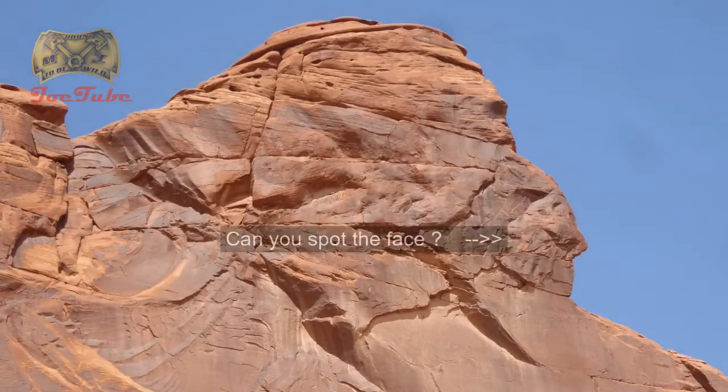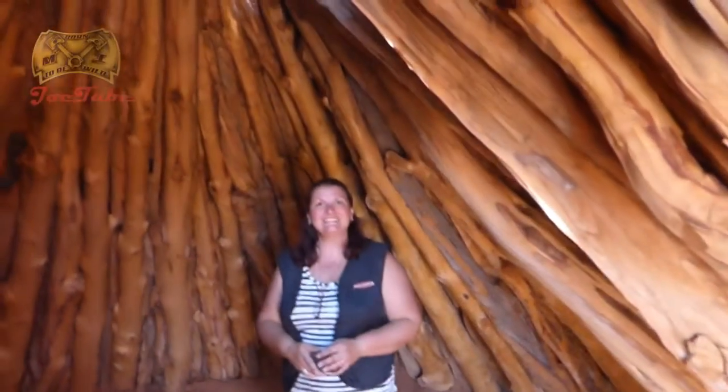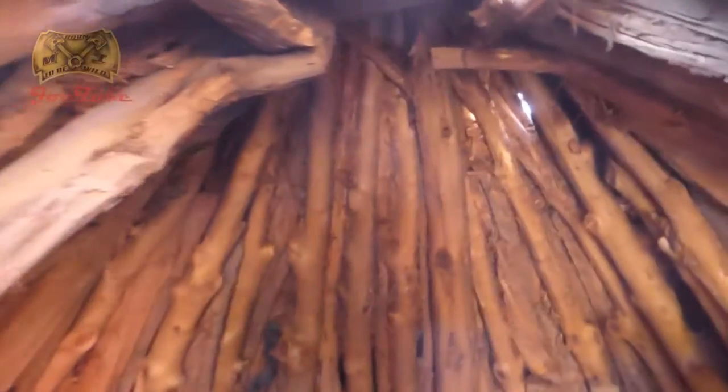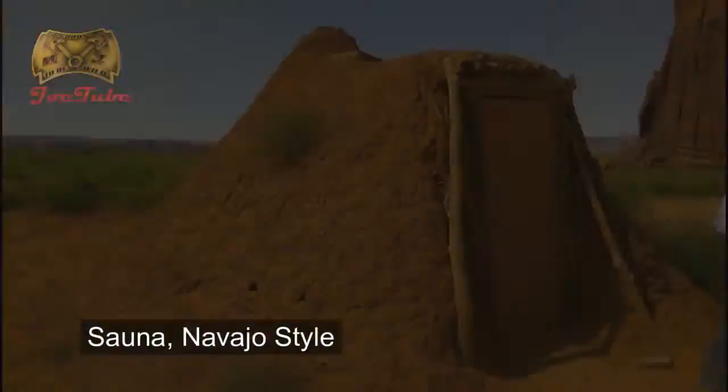Here we're doing a cedar ritual, shooting each other with water and sand. This is called a Hogan — this is the small one. Thirty people can fit in here. To make it air-conditioned, all you do is wet the ground. There'll be so much coolness — even now it's cooler, a lot cooler. It's always going to be 25% cooler than outside. Never seen anything like it.